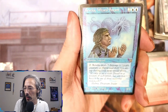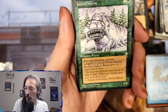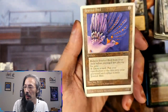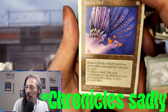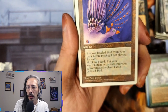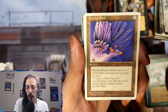Reveka, Wizard Savant again — two damage to target creature or player, does not untap during your next untap phase. Jotun Worm — for each blocking creature assigned beyond the first it gets negative-two-negative-one. Jeweled Bird — wait, remove Jeweled Bird from your deck before playing if not playing for ante. Draw a card, put your contribution to the ante into your graveyard and replace it with Jeweled Bird. I don't know what the ante rule is, we're gonna have to look that up.